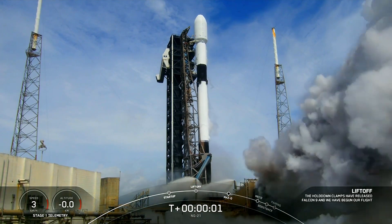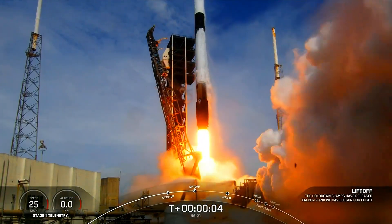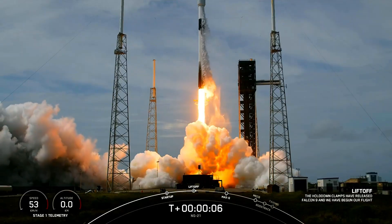Ignition, engines full power, and liftoff of Falcon 9. Ghost Basin, Ghost Fignet, MG 21.